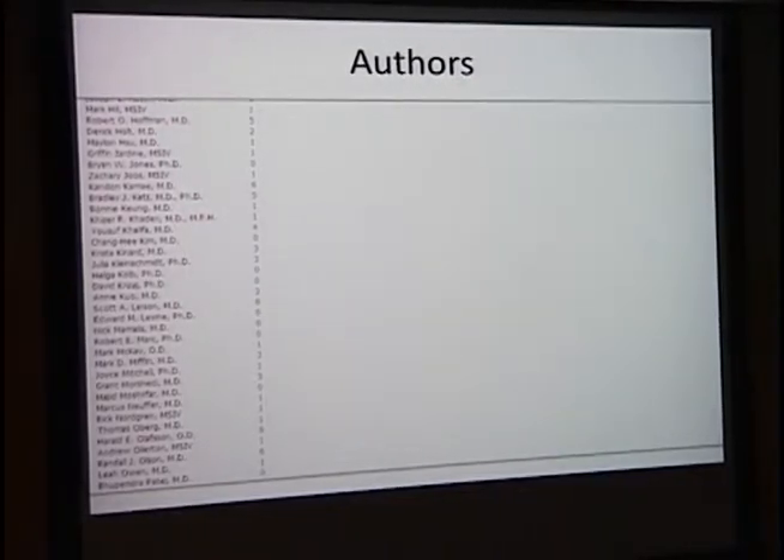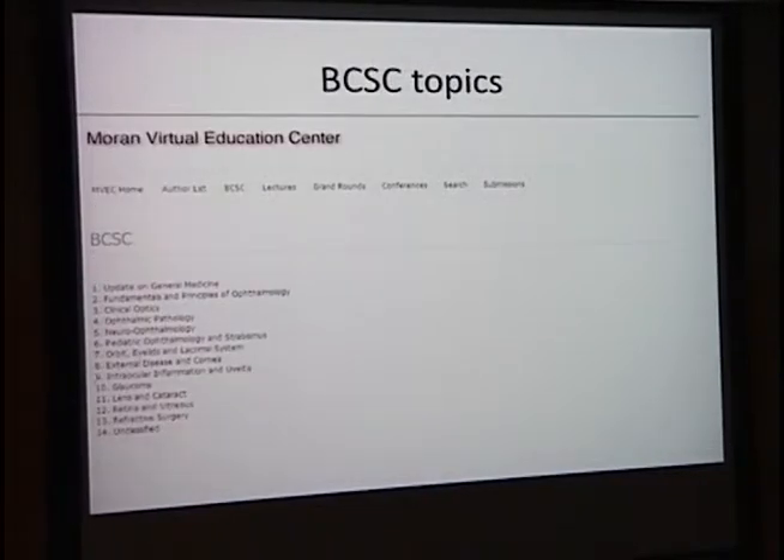This screen shows the number of authors — every resident is listed as an author. You can see some people have donated a lot. Dr. Olson, for example, has six items. Scott Larson gave us about eight. We're trying to gather more items from our authors.